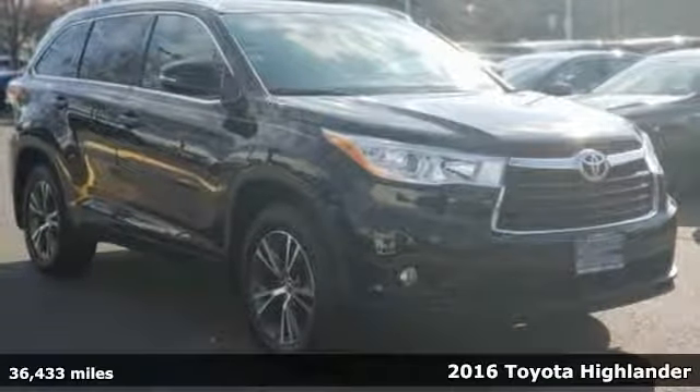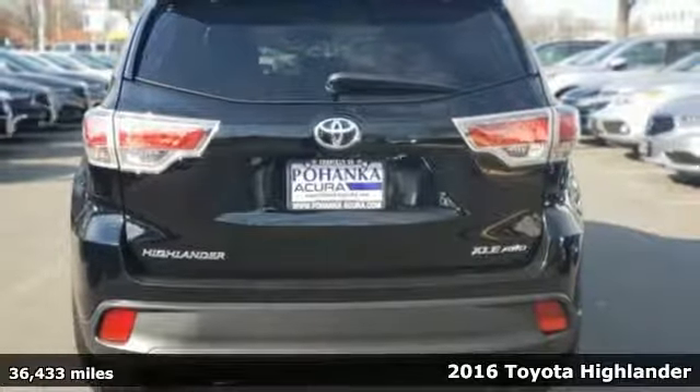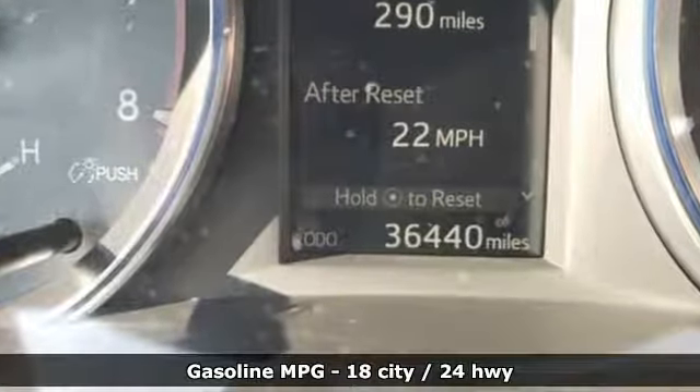Here's a 2016 Toyota Highlander. Life is hectic enough — make the journey smoother in this Highlander. It was built for families and made for fun, and with features like these, every drive is a pleasure.